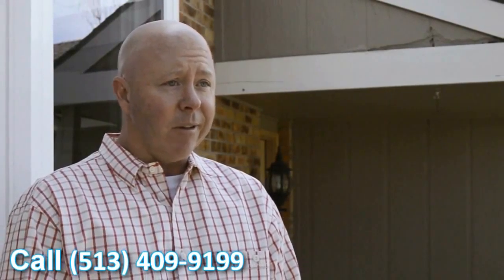Very happy with the windows. They look great. They definitely add a feel to the house — it looks better. It's going to help with our overall value of the house. Definitely looking forward to seeing the cost savings we're going to get this coming winter.